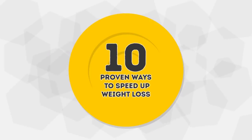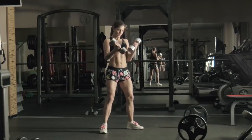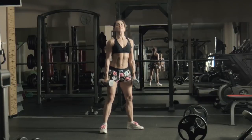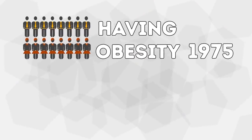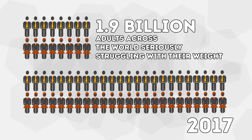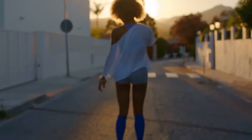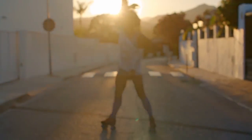10 Proven Ways to Speed Up Weight Loss. A gym membership and healthy food are luxuries that, unfortunately, not everyone can afford. And of course, there are those who can but are simply too busy or lazy to put in the time and effort. As a result, obesity rates tripled between 1975 and 2017, with about 1.9 billion adults across the world seriously struggling with their weight. The good news is that there are some simple yet proven ways to make weight loss a lot easier and way more effective.